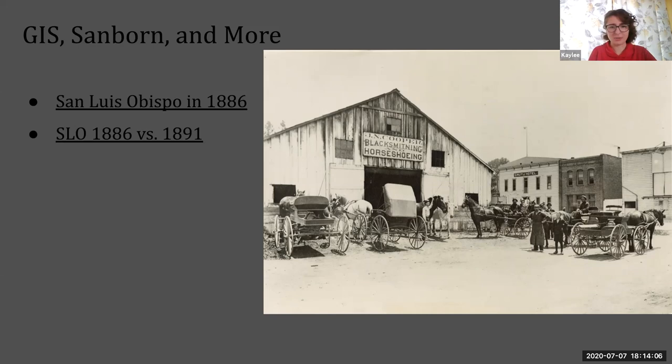The fire was so huge it blew out the windows of buildings across the street. Nothing was going to be built there anytime soon. But by 1891, a new building called the Grutli Hotel had been built. I'd never heard of that one, but using that name I went into our database and found a photo from between 1890 and 1900 of San Luis Obispo, with the Grutli Hotel visible in the middle background right where the Andrews Hotel had burned down about 30 years previously.